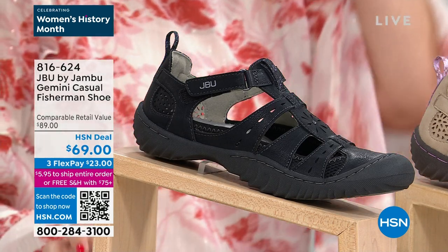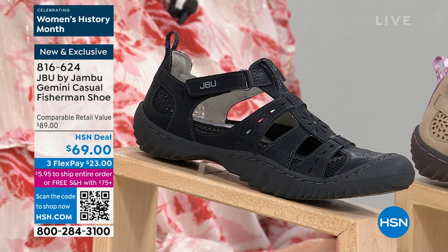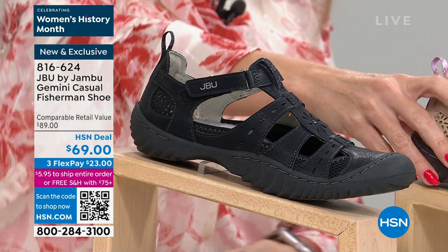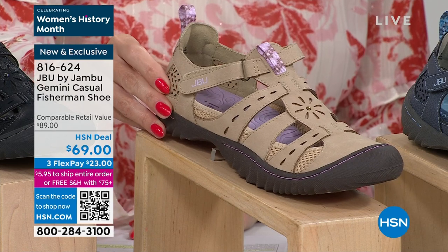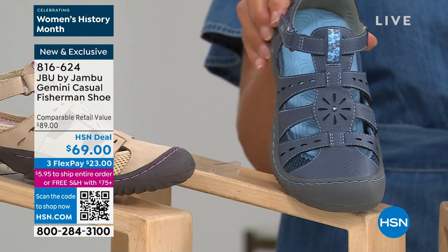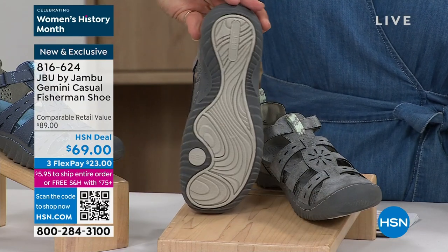We're going to shift gears and talk about the Gemini Casual Fisherman Shoe with a $20 price break — only $23 to get home. This is the black. This one is the taupe — you can see some lavender floral detail, signature to JBU by Jambu. Next to that is the denim, perfect in all your shades of blue, and finally we have the gunmetal gray. Sizes six through 12, half and whole sizes, medium and wide widths.